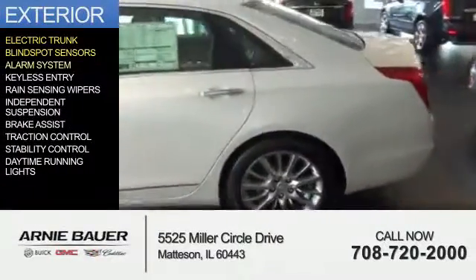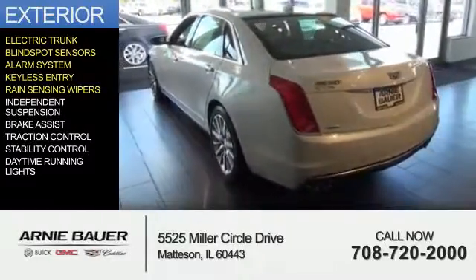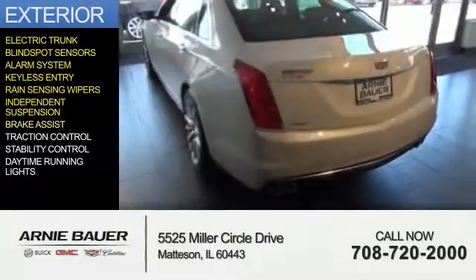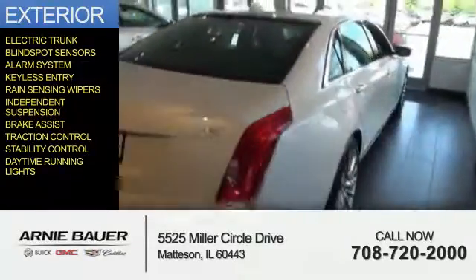blind spot sensors, an alarm system, keyless entry, rain-sensing wipers, independent suspension, brake assist, traction control, stability control, and daytime running lights.